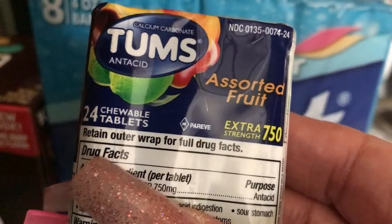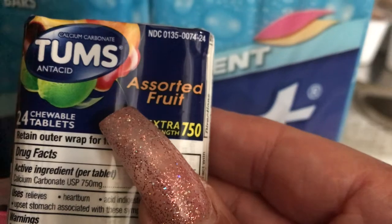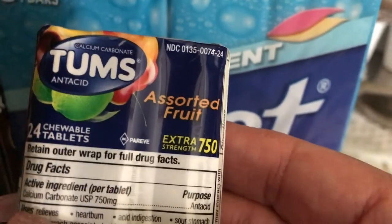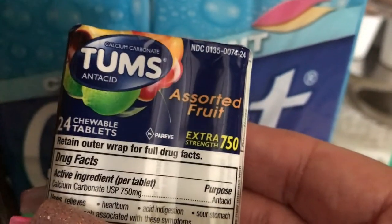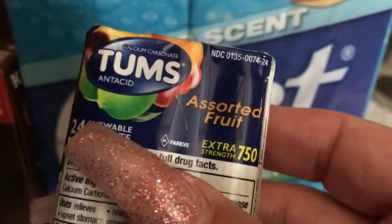We also picked up Tums assorted fruit flavor — we like to keep these on hand in case anyone's stomach acts up. I don't like the mint flavor because when my stomach feels off, the mint actually makes me feel more sick. The fruit flavor doesn't bother me at all.